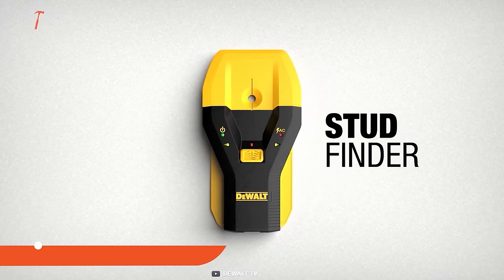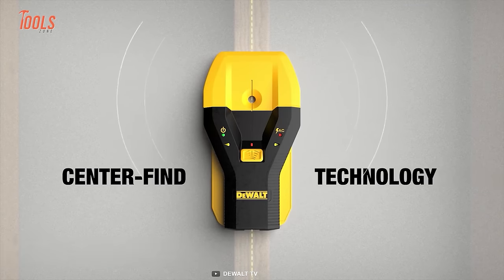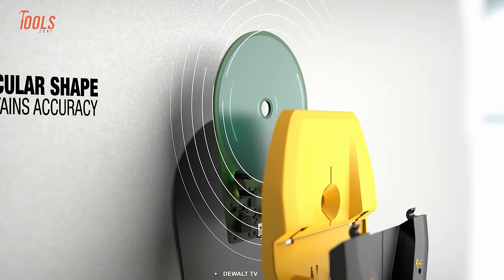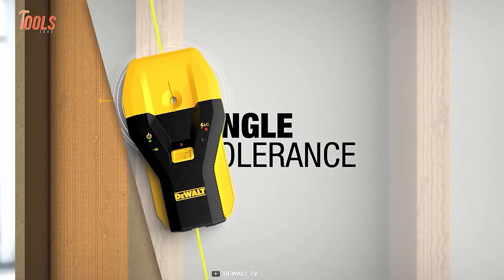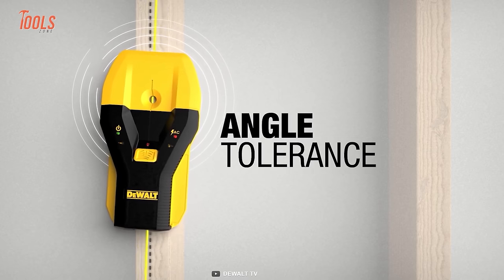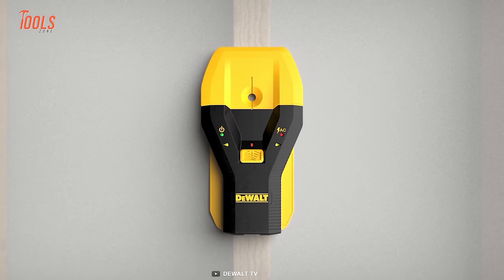This yellow DEWALT stud finder features center-find technology to locate the center of the stud, saving you time and effort. It also boasts a circular sensing plate for the most accurate search results. This revolutionary stud finder senses up to 1.5 inches of depth and detects studs even hiding at an angle. It identifies wood and metal studs, live AC wires, and more — tough task, simple solution.